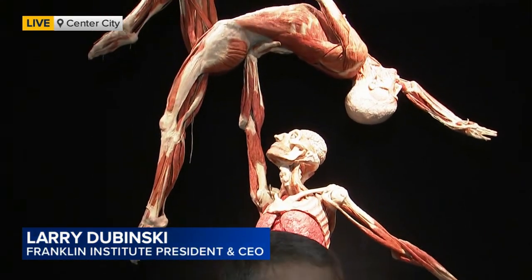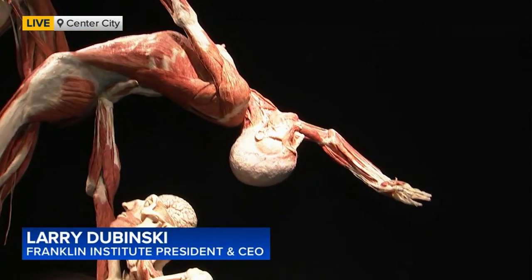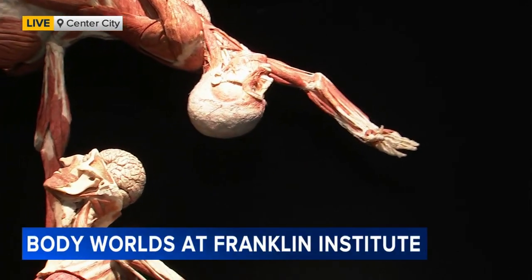Yeah, it's amazing. Body Worlds is one of the most exhibited exhibitions in the world. Visitors from all over the world love this exhibit. Why? It's about themselves — people want to know more about themselves. Body Worlds is the best exhibition on anatomy that's out there, and it's fantastic for both young and old alike.